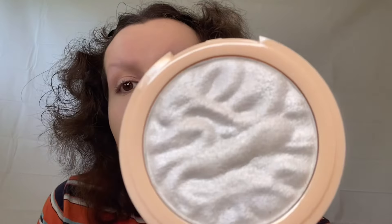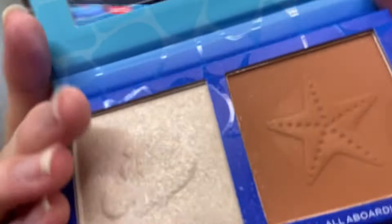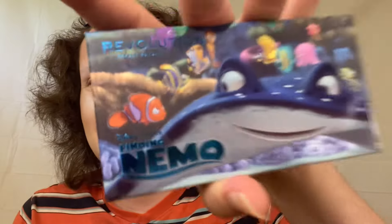Is that scatting? Comment below. Trying a new bronzer — Finding Nemo, wait, that's the name. I kind of like it. It's a little bit muddy but the highlighter is good. Finding Nemo — that's really silly for a bronzer.